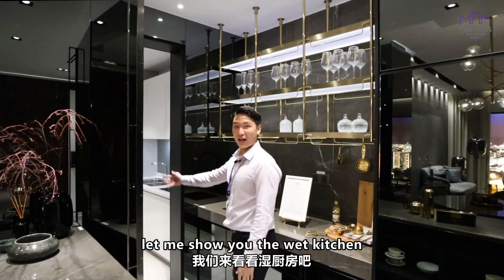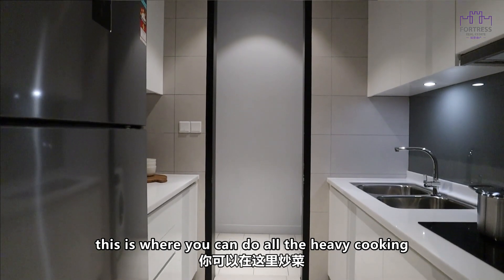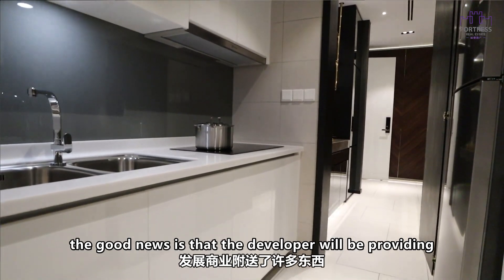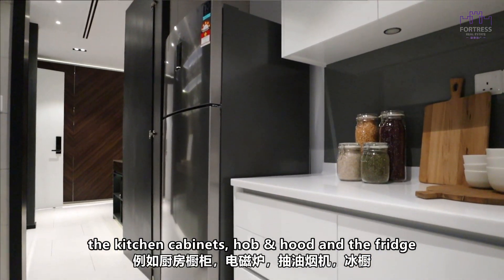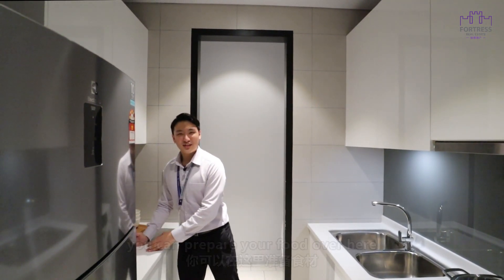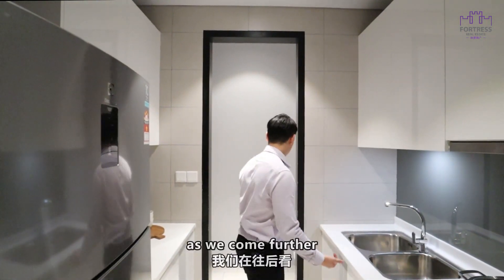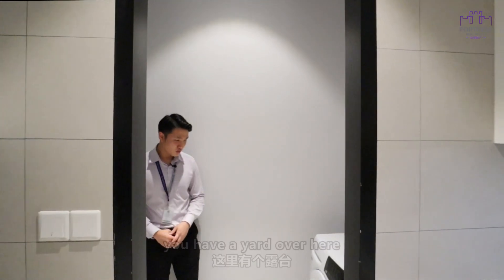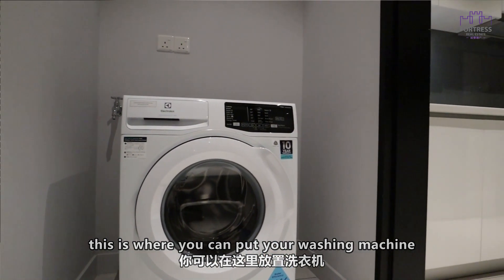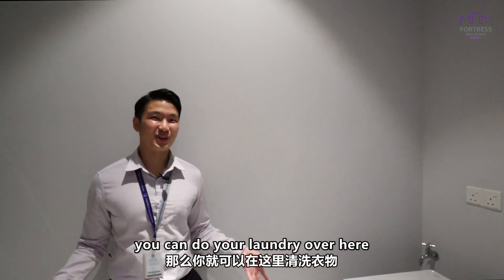Let me show you the wet kitchen, which is over here. This is where you can do all the heavy cooking. The good news is that the developer will be providing the kitchen cabinets, the hob and hood, and also the fridge, so you can prepare and cook your food here — it is very functional. As we come further, you have a yard where you can put your washing machine. The washer and dryer — two in one — is also provided, so you can do your laundry here.